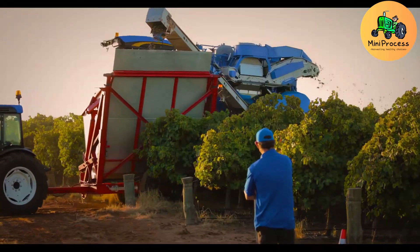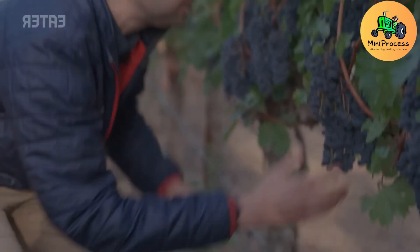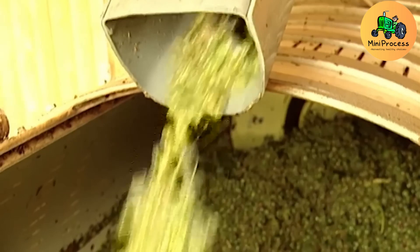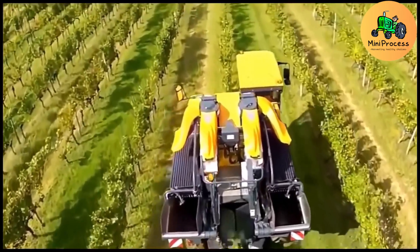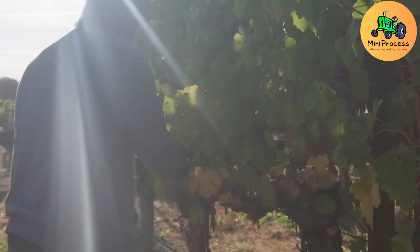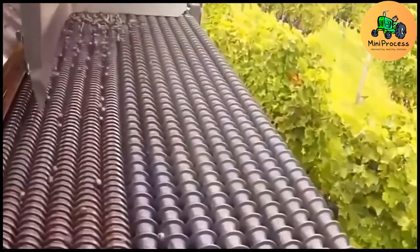To optimize efficiency, advanced machinery like the Pellant Grapes Line Harvester is utilized. With a capacity of up to 3,600 liters, these machines gently and precisely harvest grapes, reducing labor needs while maintaining quality. Mechanical arms gently shake the vines, causing the clusters to fall into collection trays without damaging the plants.